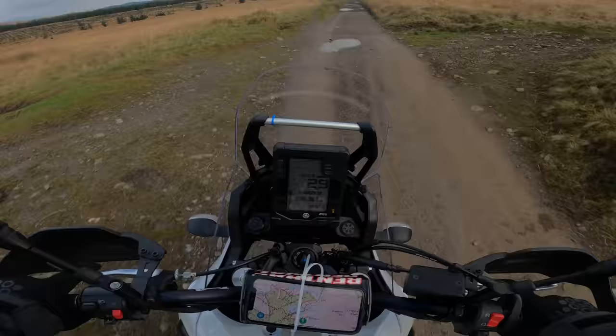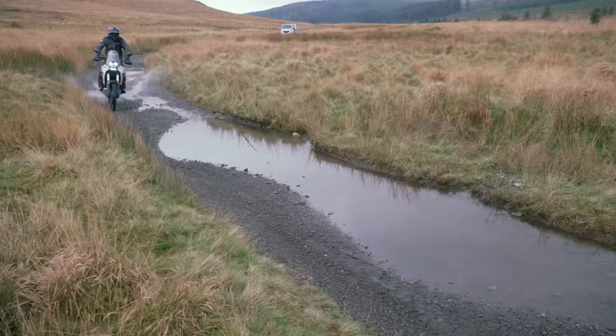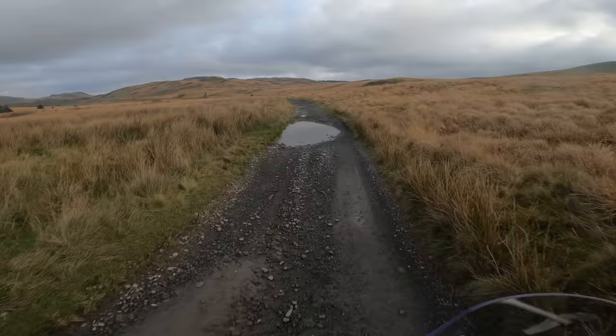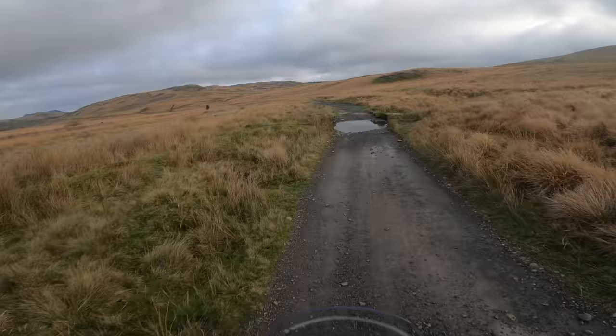A little rough in places but nothing too bad, and again this trail you can pick your speed. If you ride it slow it's a pretty simple trail. Ride it fast and it suddenly becomes pretty interesting.